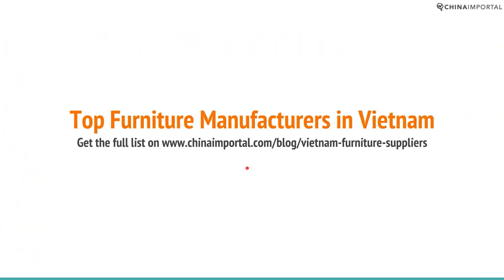If you want to get a full list of furniture manufacturers, you can go to chinainforstall.com/blog/vietnam-furniture-suppliers. We have a list of eight or nine leading furniture manufacturers in Vietnam that we provide free of charge. Go to that URL and you can read about the leading furniture manufacturers in Vietnam.